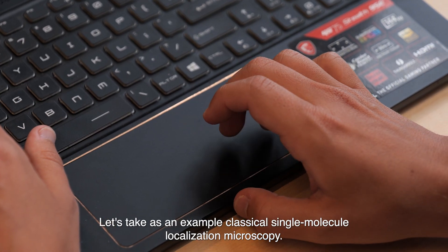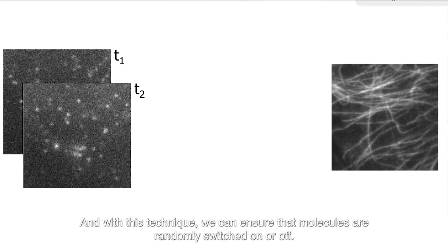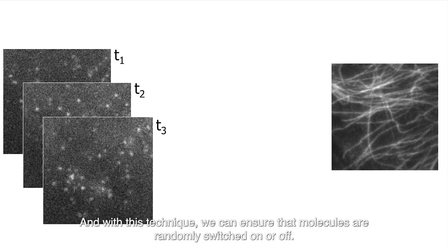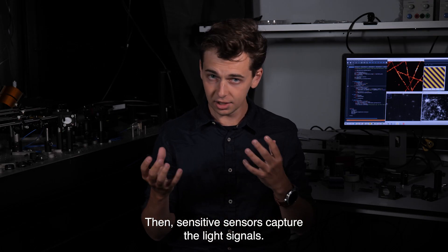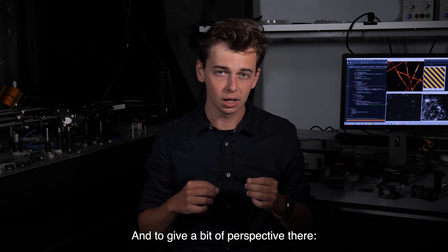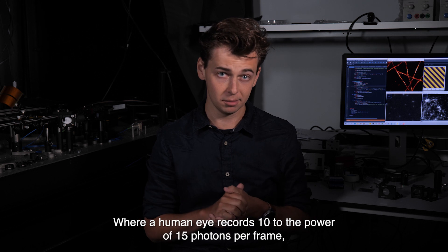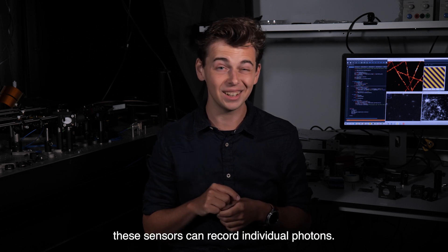Let's take as an example classical single molecule localization microscopy. With this technique, we can ensure that molecules are randomly switched on or off. Then sensitive sensors capture the light signals. And to give a bit of perspective, where a human eye records 10 to the power of 15 photons per frame, these sensors can record individual photons.